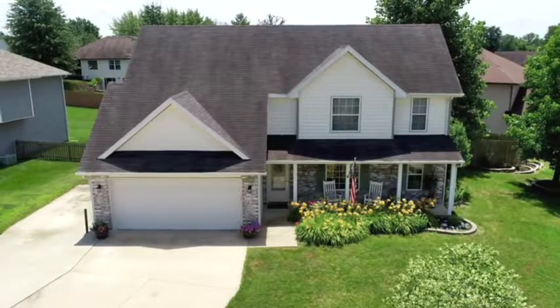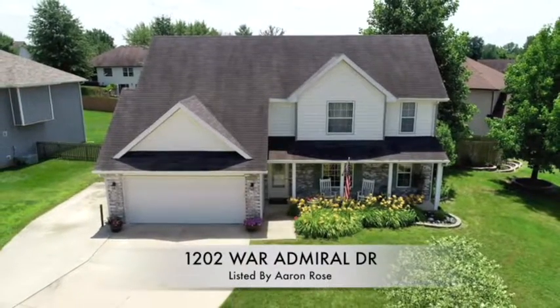Hello, my name is Aaron Rose and I'm a broker with Remax Boone Realty, located in Columbia, Missouri. Columbia is in the middle of Missouri and of course the United States. Today I'm proud to show you a listing at 1202 War Admiral Drive.